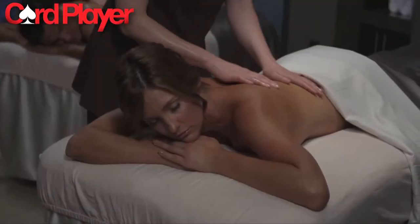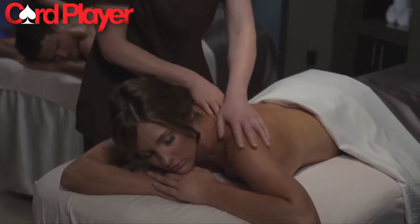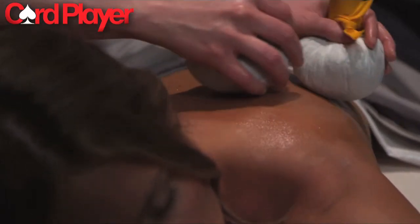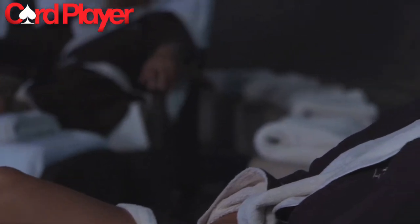After enjoying some time on the casino floor, players might want to relax at Spa Atlantis, the recipient of the Spa Finders Reader's Choice Award for Best Hotel Casino Spa. After letting off some steam, guests will undoubtedly want to check out some of the many great dining options Atlantis has to offer.